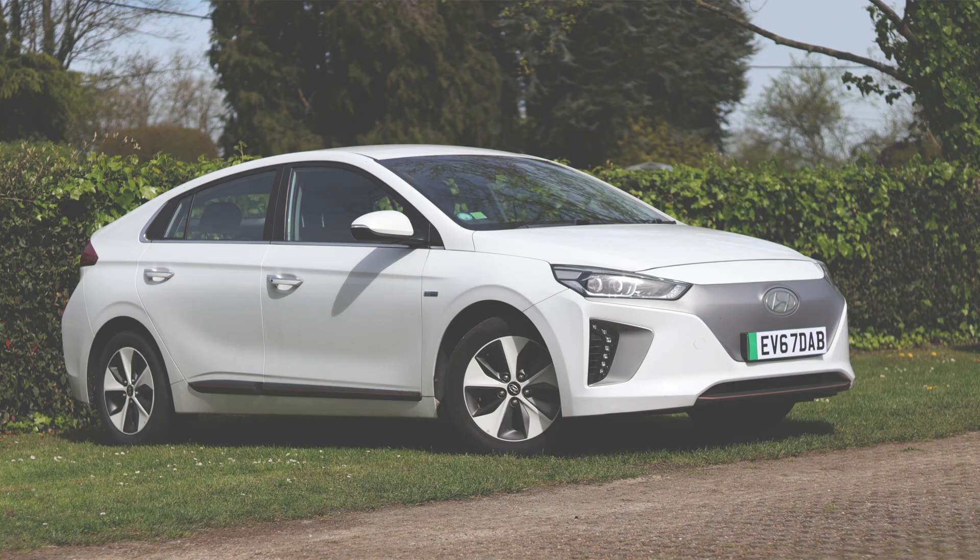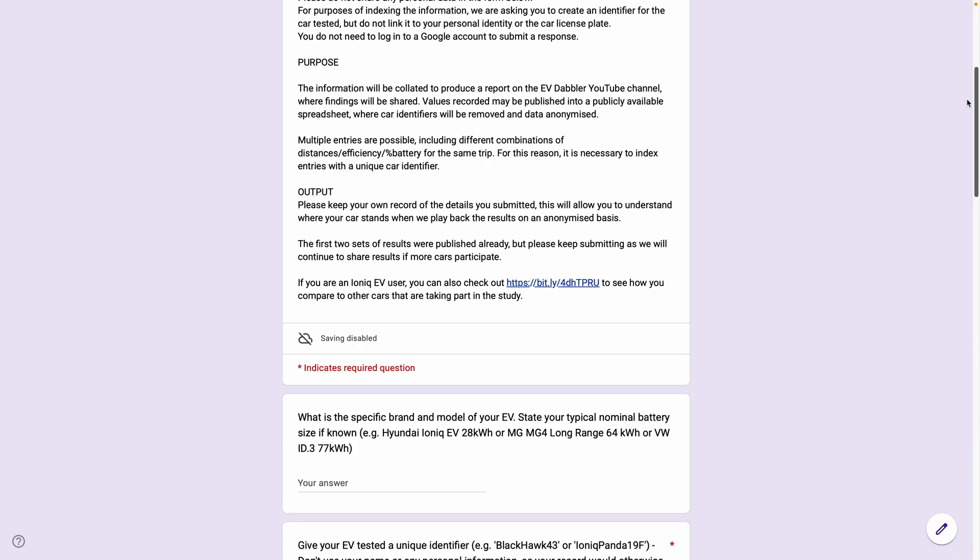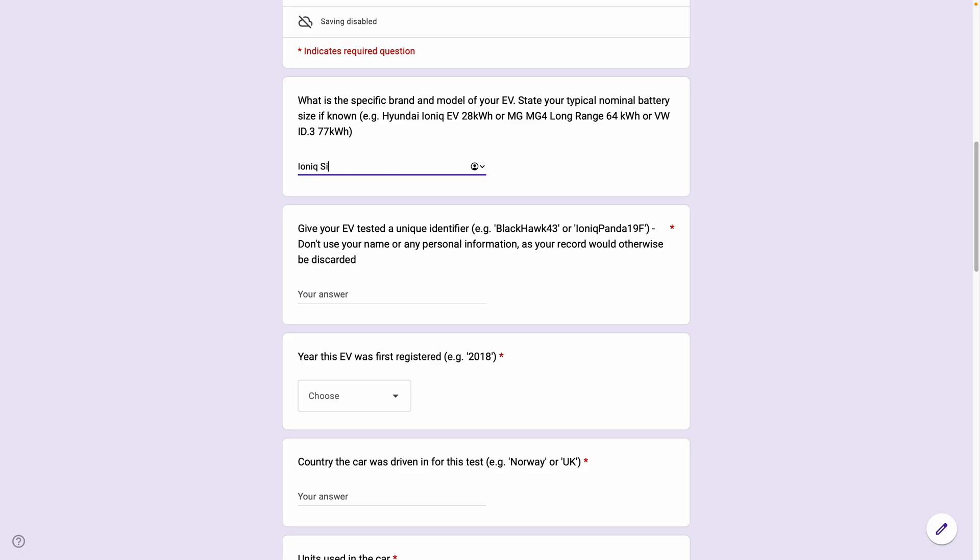I think that's going to be it for today. You can still check the page and enter your own data to understand how much usable capacity you've got on your car, once corrected for linearity. And if you want to keep submitting your results so that we keep checking over time, feel free to do so — I'll include the link below. I hope you found that useful. Thanks very much for watching. Please leave comments, please subscribe, and goodbye.